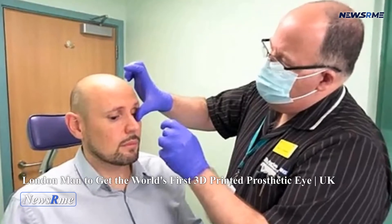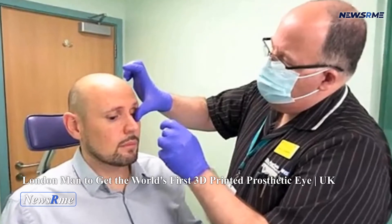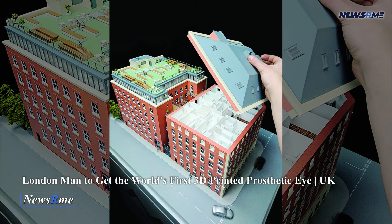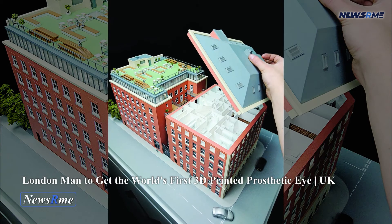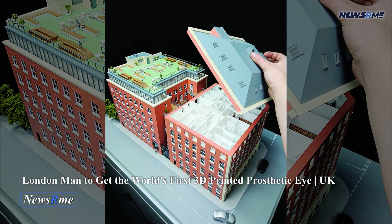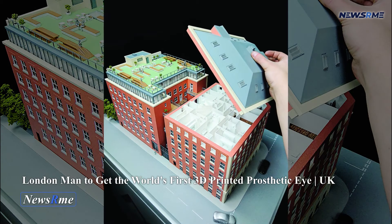According to Moorfields Eye Hospital, the 3D printed prosthesis requires two to three weeks of production time and only a half-hour first visit. Mr. Vartse, a 40-year-old engineer, claimed that he has always been self-conscious about his prosthetic eye.